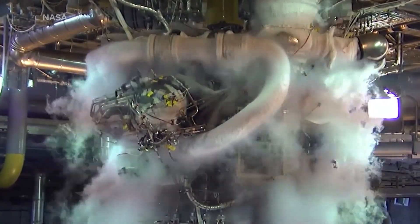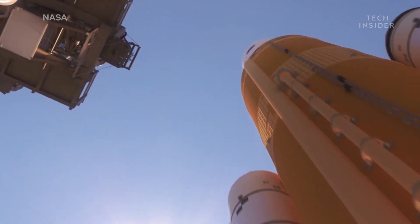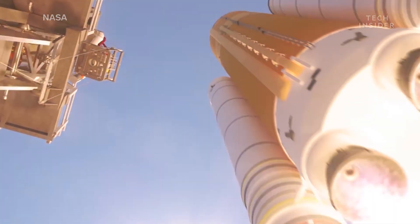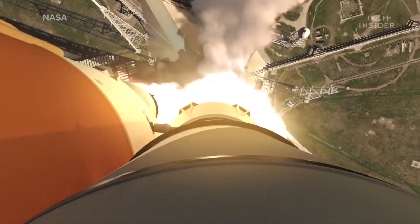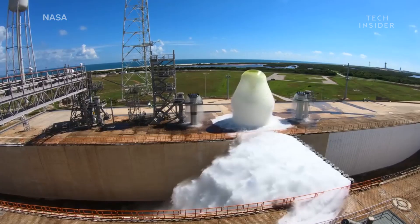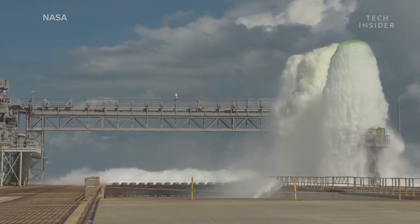When it lifts off, its engines will generate 8.4 million pounds of force and sound waves so powerful that they could easily destroy the rocket from the ground up. That's where NASA's Ignition, Overpressure and Sound Suppression System comes in.